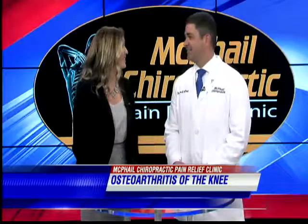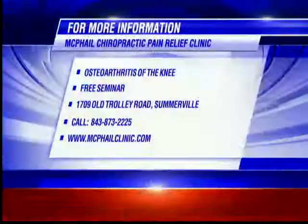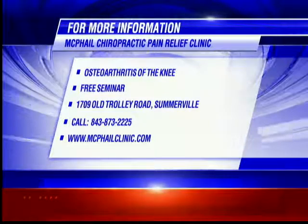Yeah, what a great option for knee pain treatment. Thank you so much for being here with us. Thank you. If you'd like more information, Dr. McPhail is hosting a free seminar this Tuesday at 3 p.m. You can also go to his website for more information at McPhailClinic.com.